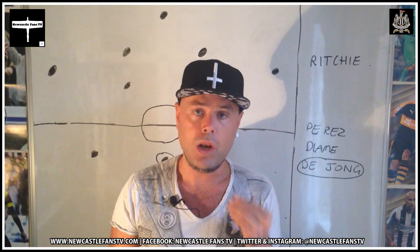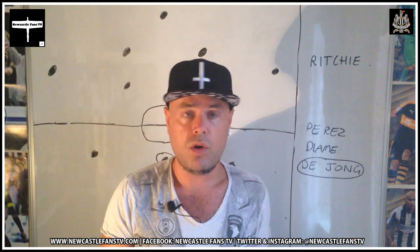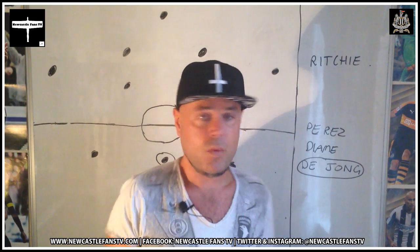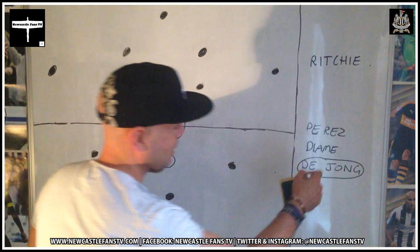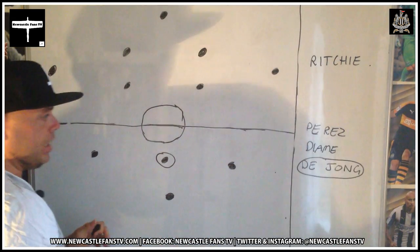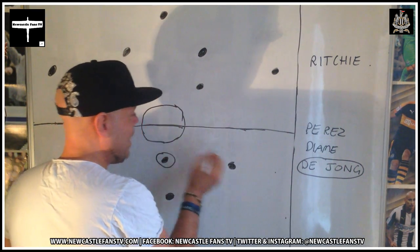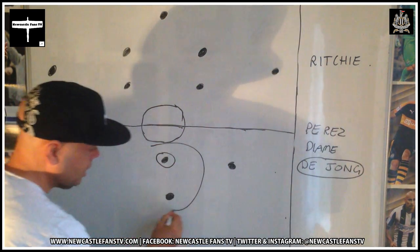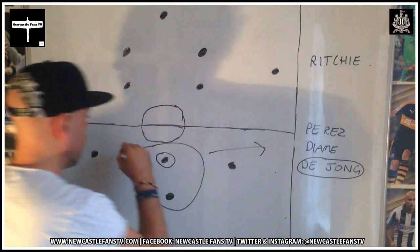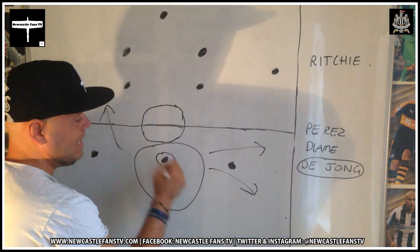Siem de Jong has mentioned he wants a future at Newcastle and I think Rafa will look at him. I didn't put Henri Savé in the centre midfield videos because I just don't feel he'll be part of the Premier League season. De Jong — he disappoints you, then you get a little spell. He's got no pace compared to the other two. He'll be quite static, normally staying in position rather than spinning out to the wing.